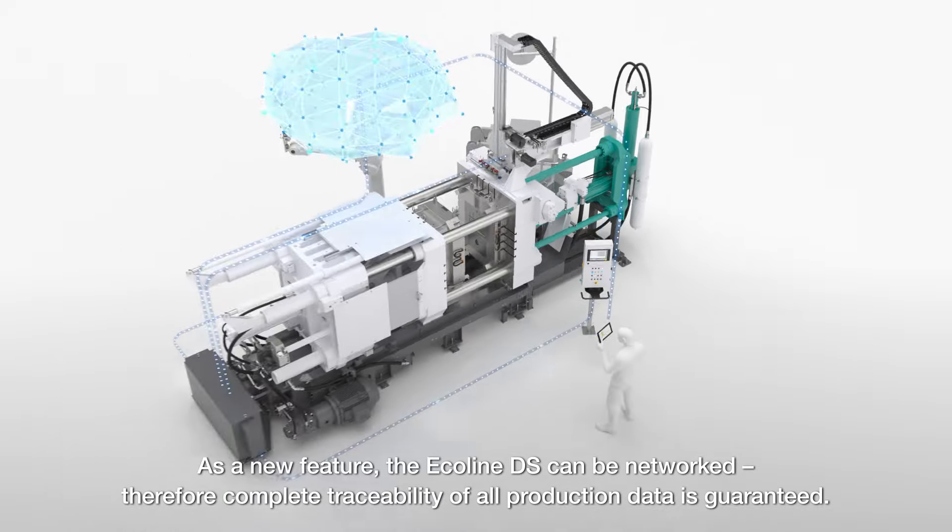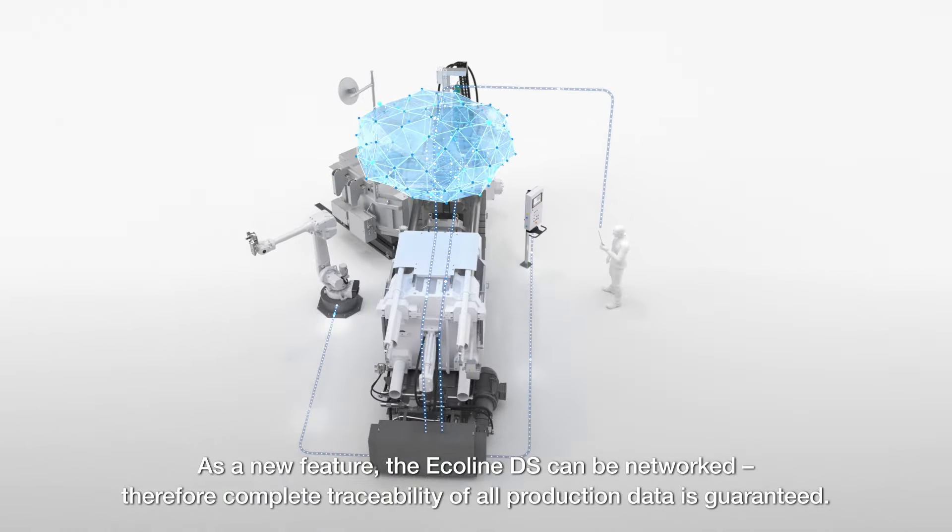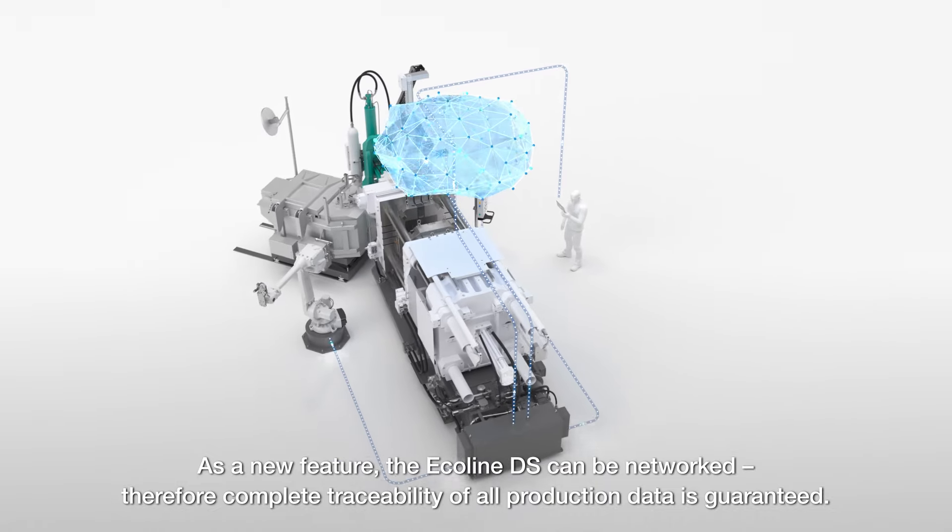As a new feature, the Ecoline DS can be networked. Therefore, complete traceability of all production data is guaranteed.